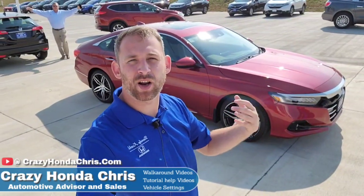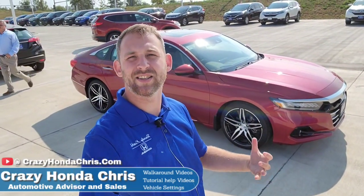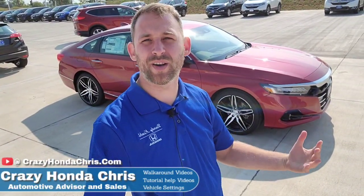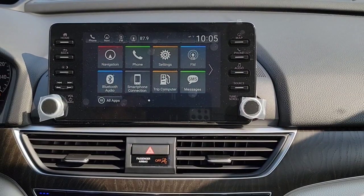Hey guys, it's me Crazy Honda Chris, your automotive advisor at Randy Kill Honda in Cedar Rapids, Iowa. This video is for those that just purchased their awesome 2021 Honda CR-V Touring. Congratulations! I'm going to show you how to customize your vehicle settings so when you drive off the dealership you're set for success. Drop a comment below and share with the community.